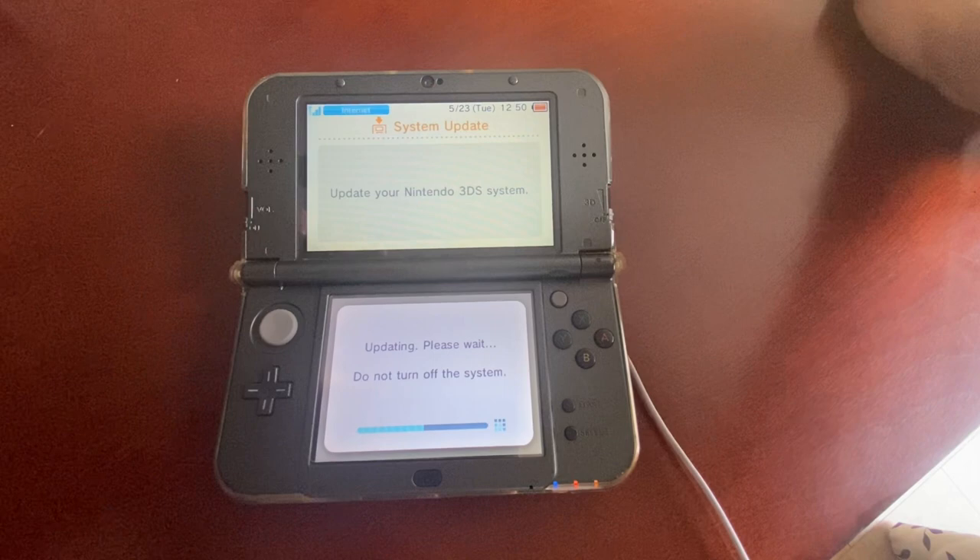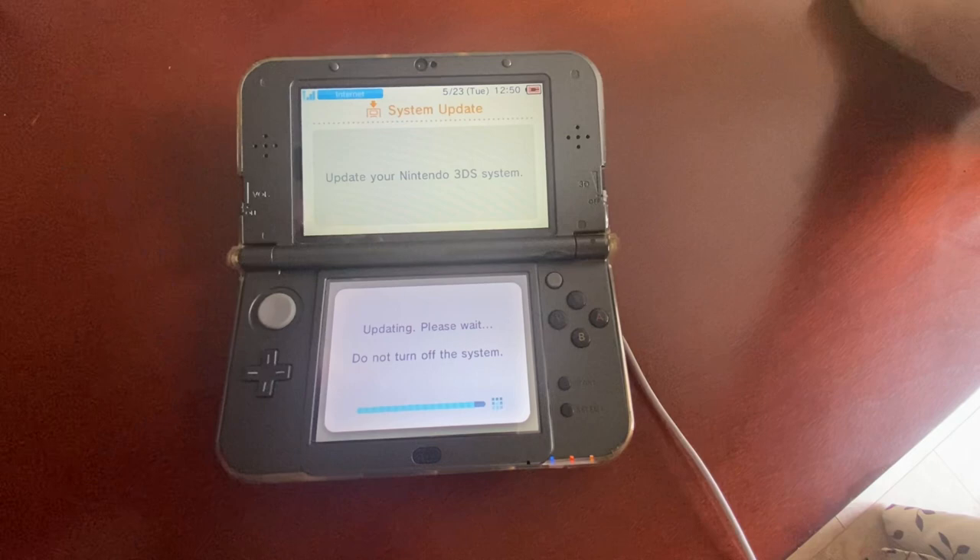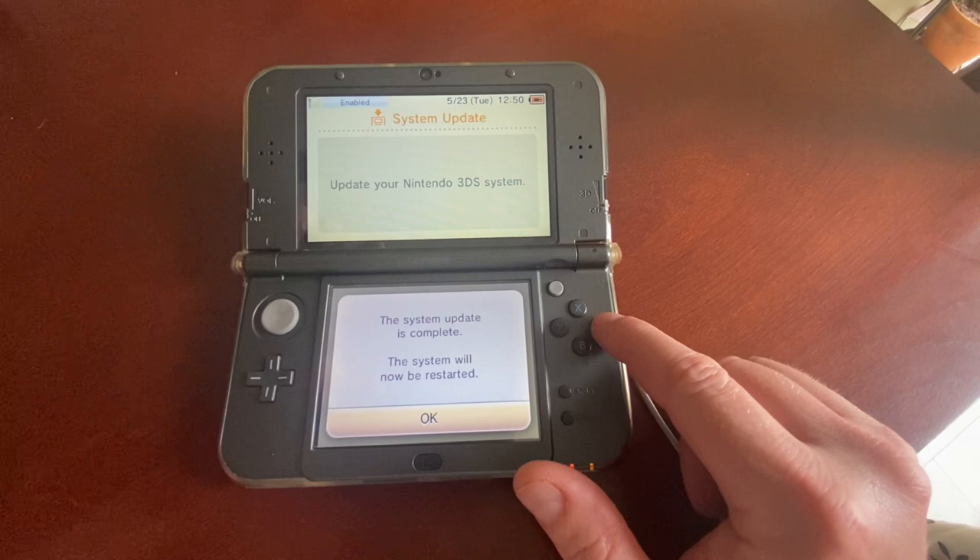There are a couple of games that will apparently crash — I haven't run into that yet — but it definitely makes for a much more enjoyable experience for things like Castlevania, which I thought was really fun.